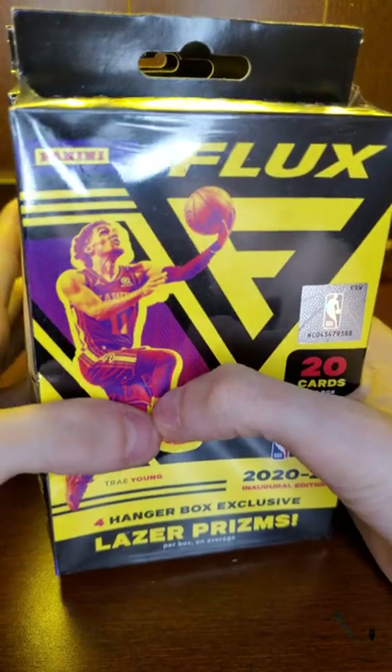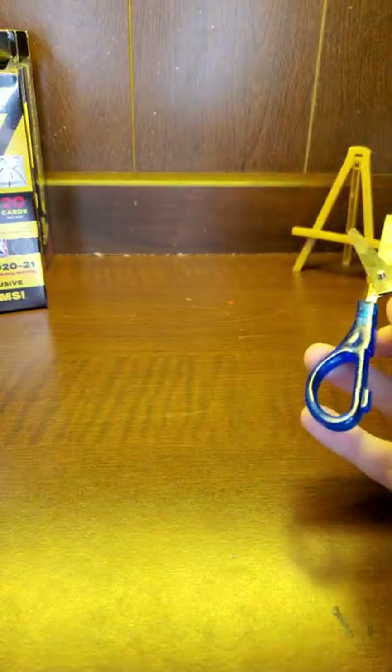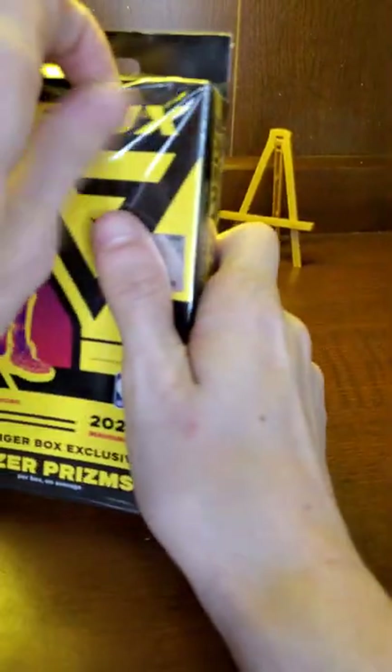Got four hangers here, so 80 cards total across four boxes. Let's see what we can get. I don't know why I'm using this on a hanger box — I just saw them there and went with it.